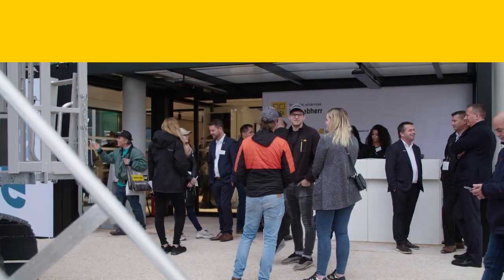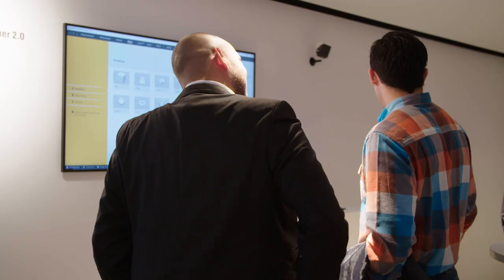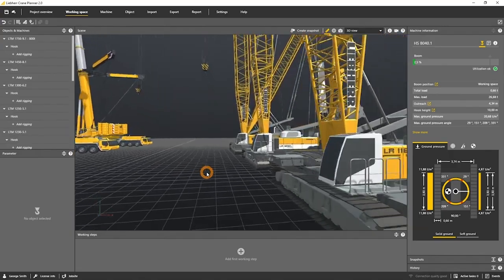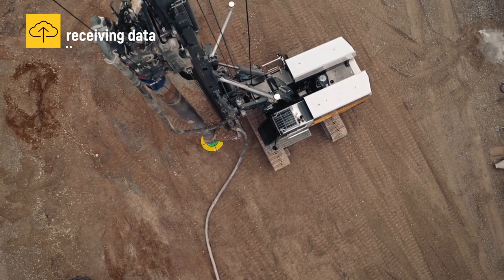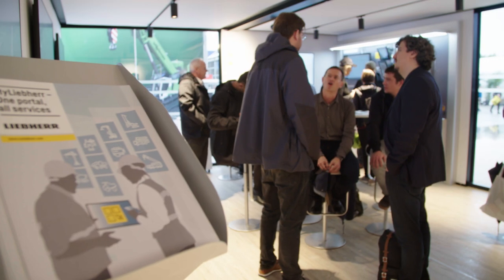Maintaining an overview, changing attachment tools fast, and getting a feel for digital solutions — you can check all this out right now. We live in times of great change. Rapid advances in digitalization are shaping our lives and the way we work. Liebherr showcases digital innovations that optimize and make work on construction sites safer at several technology pavilions at the Liebherr booth. We have three examples right here.